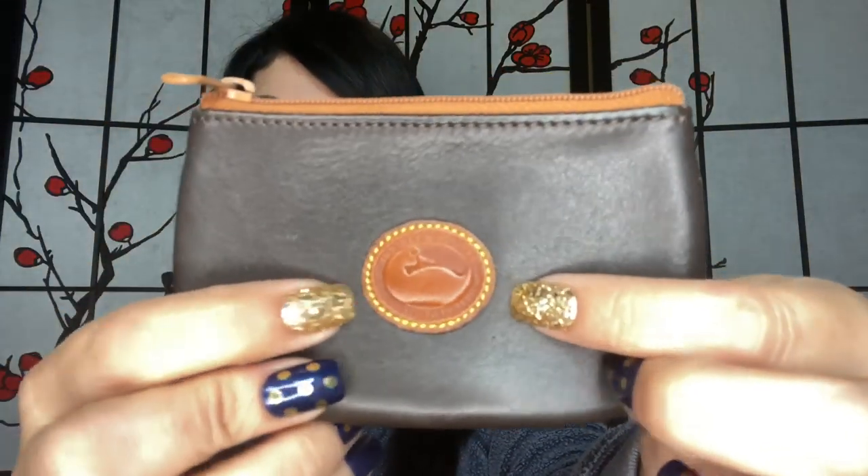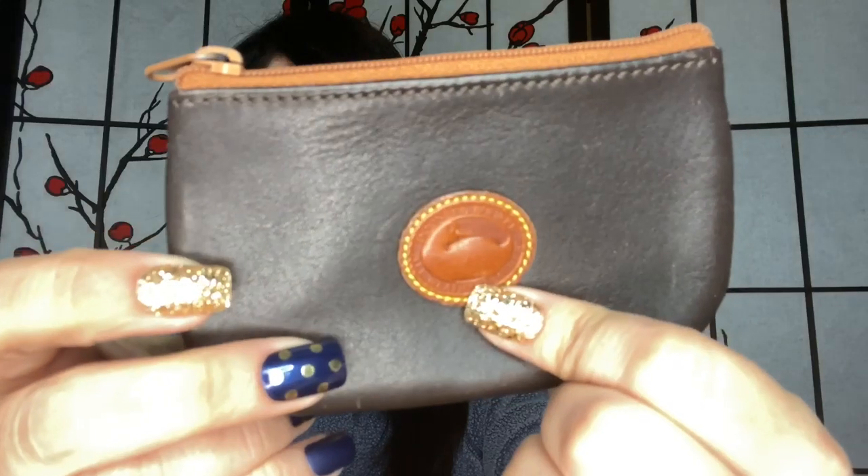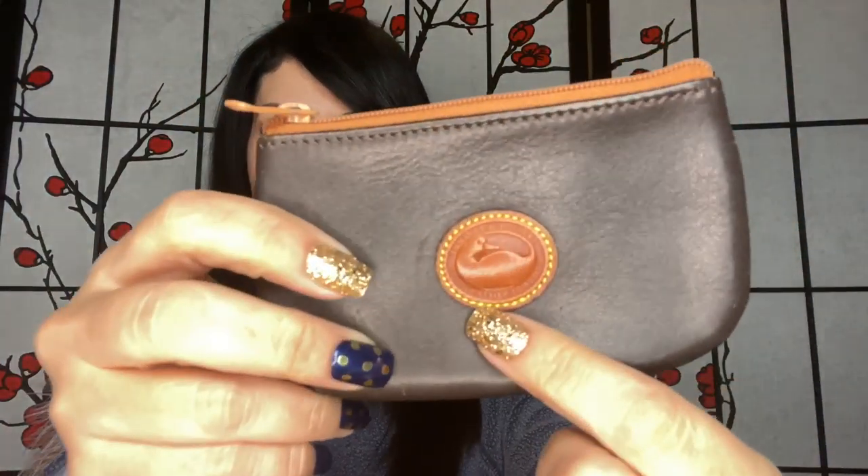The next thing in my bag is a little Dooney & Bourke change purse. This is very old — I've had it for probably 16 or 17 years, it's older than my son. It's just leather and I love their duck emblem. I use this for change because I don't like putting change in my wallets — it's just really nasty and dirty.